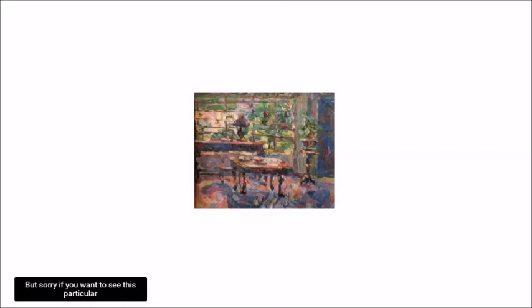Sorry if you want to see this particular work, as it belongs in a private collection. What is marvelous about de la Rosa's work is not just an optical illusion that he has created, but it teaches us how to view a painting.